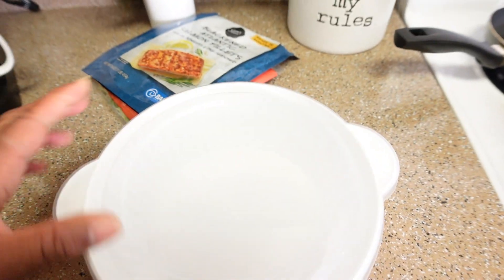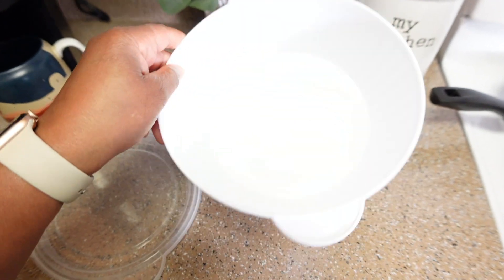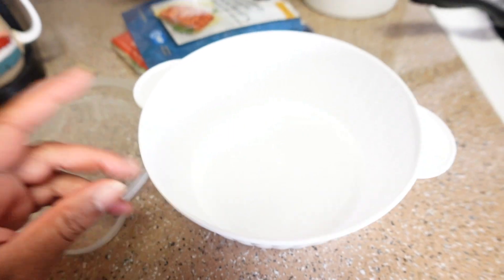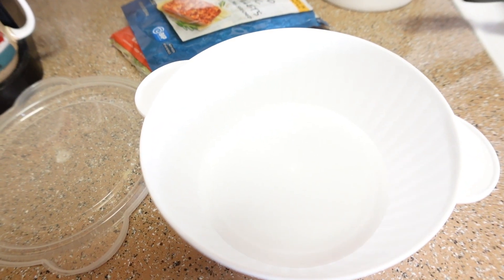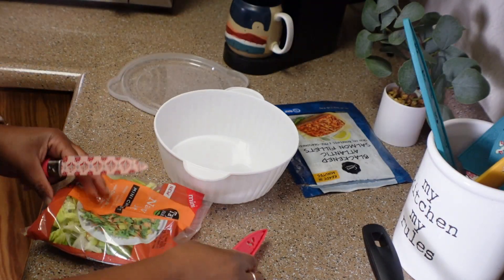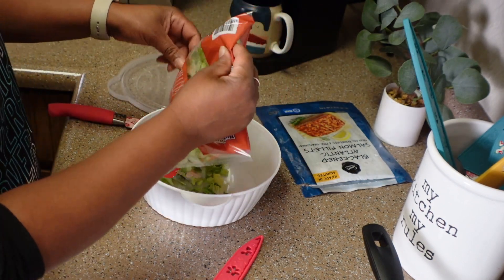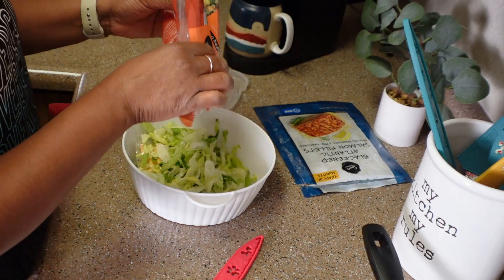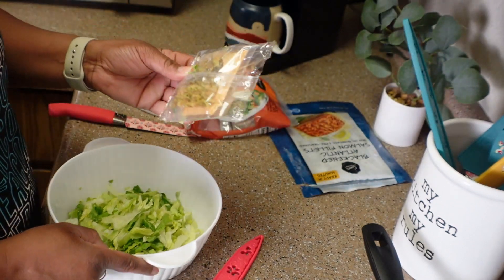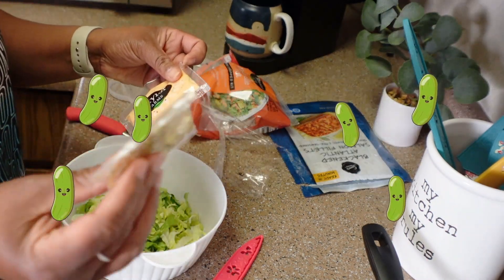I'm going to mix my salad in this nifty container from the Dollar Tree Dollar 25 store — the lid comes off, it's a nice size, you can put everything in there and just shake it up to get the dressing all over. One thing I will say: eat these fast because the lettuce browns pretty quickly. This is perfect for one serving. You have your packet of creamy Nashville ranch dressing and then your pickles.